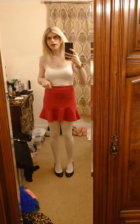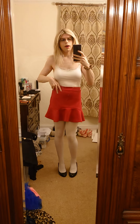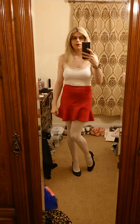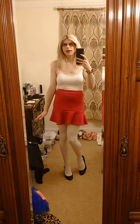Hey there everyone! I'm trying out some white tights slash pantyhose today with my red mini skirt and white top — so it's like a white look with some black heels. Not sure if I should have put some red heels on; maybe I've got some red ones upstairs, but I think the black ones work the best.